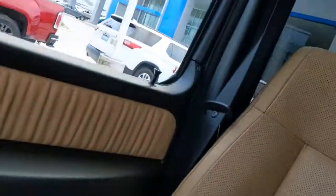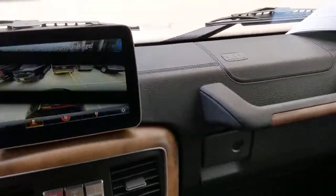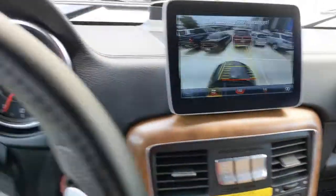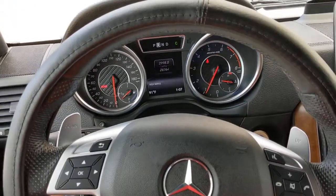Feel energized by a new sense of adventure in this rugged G-Class SUV. Treat yourself to a test drive today. Our staff will toss you the keys and give you an outstanding customer experience. See you.